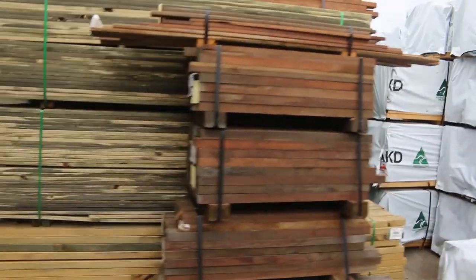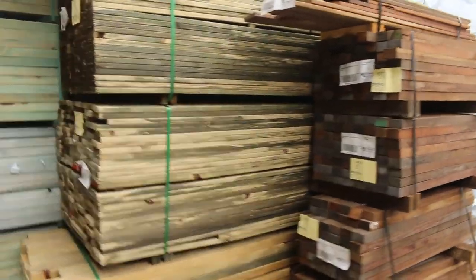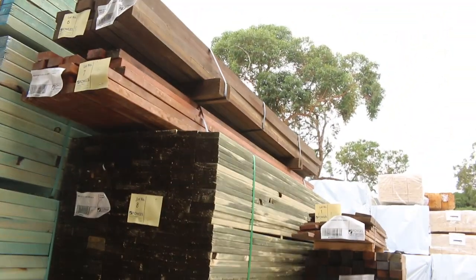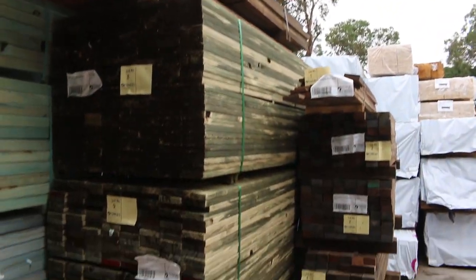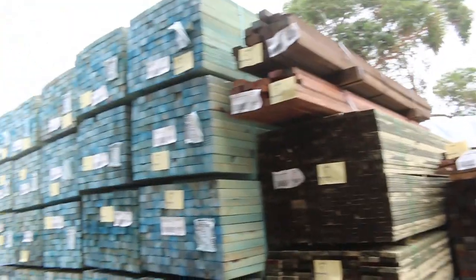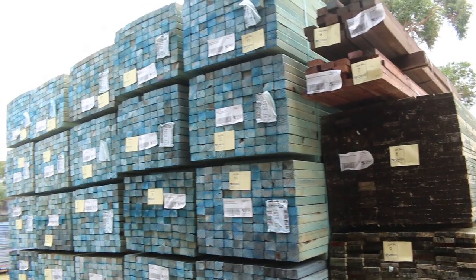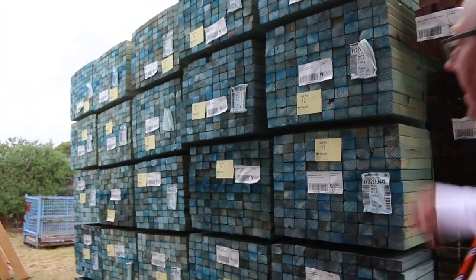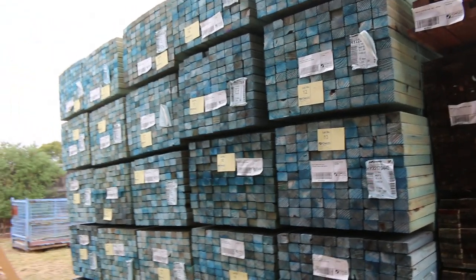Over here is where we start proceedings off. Some interesting stuff to start with — a bit of treated spotted gum railing, then some treated pine decking and some nice mid-range packs of treated pine, followed by more of the 70x45 three-metre T2 MGP10 pine.